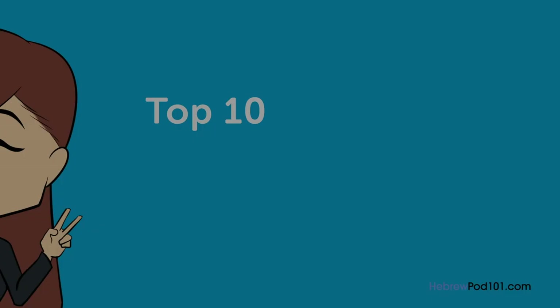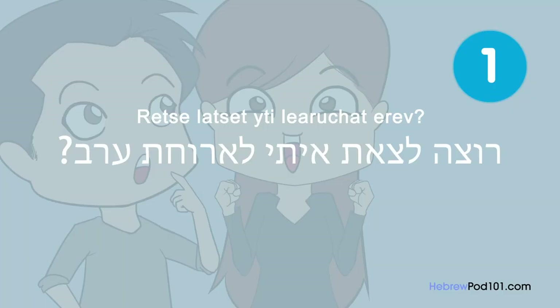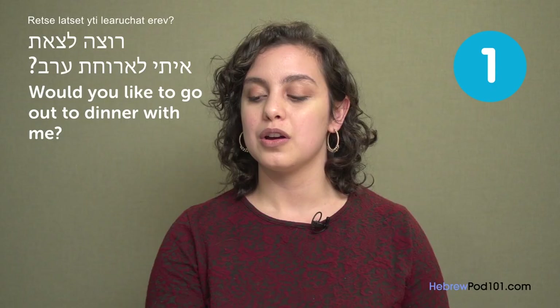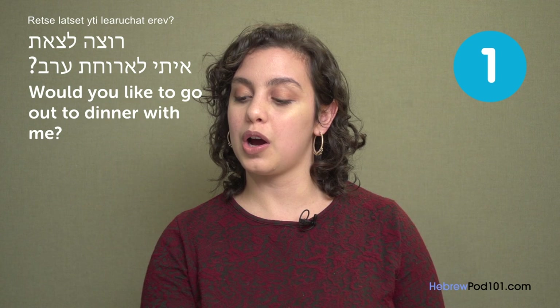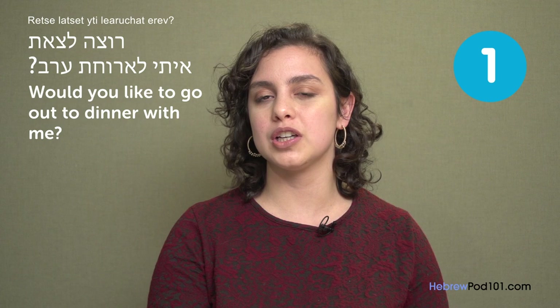Top 10 phrases you'll need for a date. I'll speak as a woman inviting a man out, so all phrases will be addressed towards a male. "Would you like to go out to dinner with me?" Dinner is a more mature kind of date — either you're further along in your relationship or you have more money. Most people would just go out for coffee or a beer.